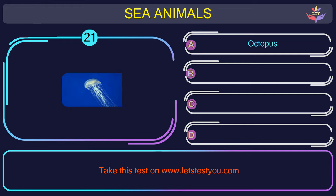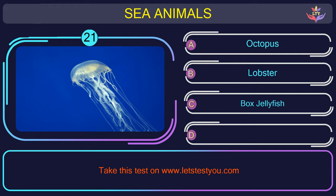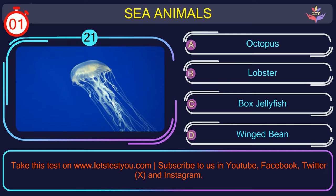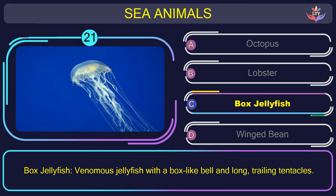Question number 21: could you figure out the name of the sea animal in this picture? The correct answer is option C. Box jellyfish — venomous jellyfish with a box-like bell and long, trailing tentacles.